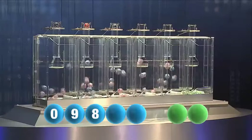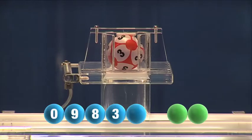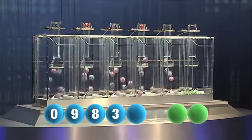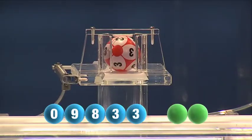The fourth in the sequence is a number three. And the final number tonight is also the number three.